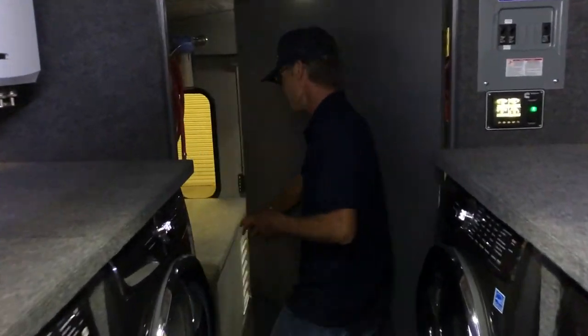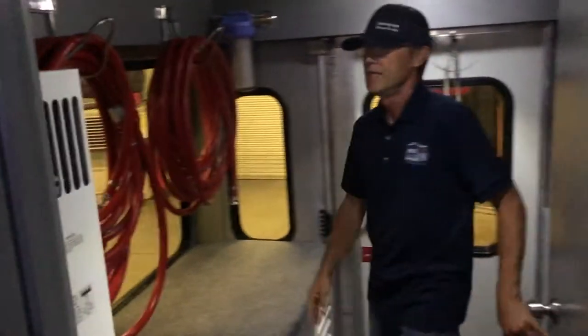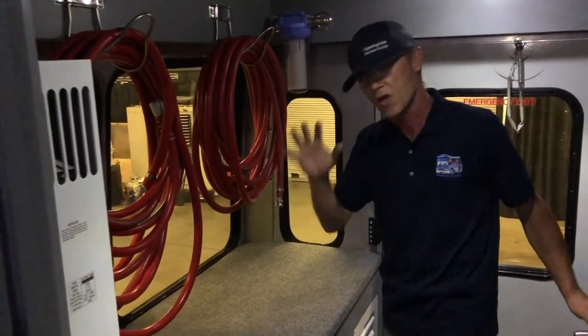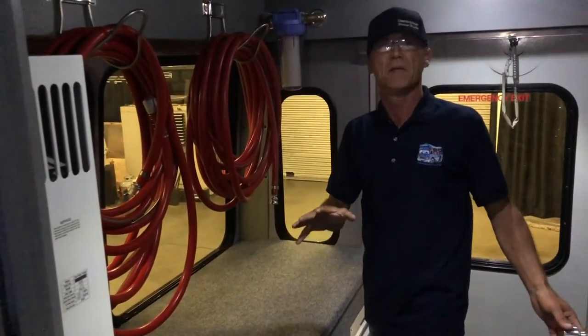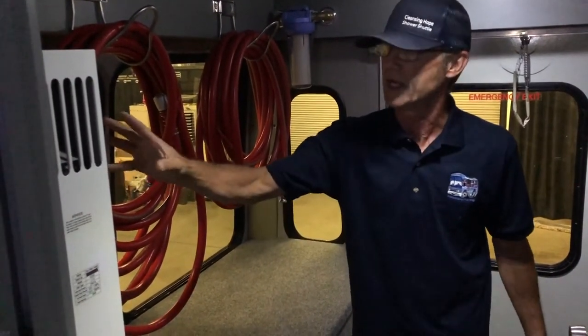Back here is where we have our hoses — we hang all of our hoses, we bring water in and water out. So we're not limited on how many loads we can do in a day, nor are we a hazard on the roadway with too much weight.